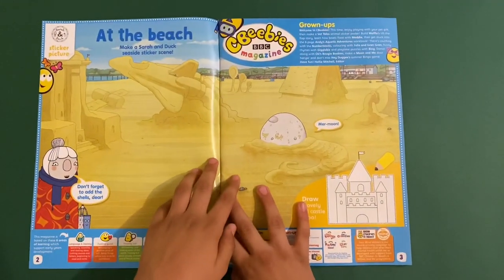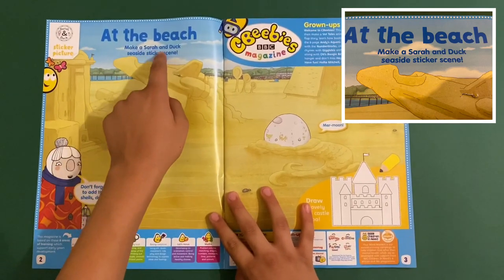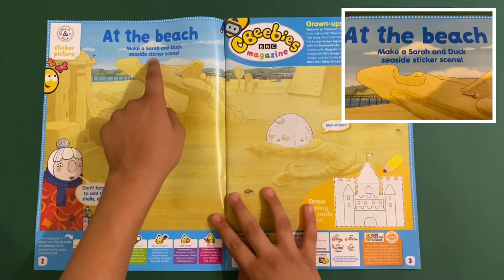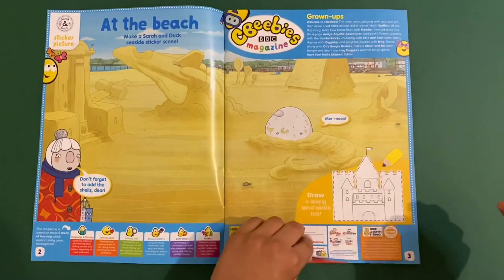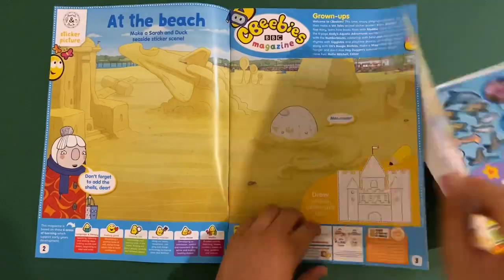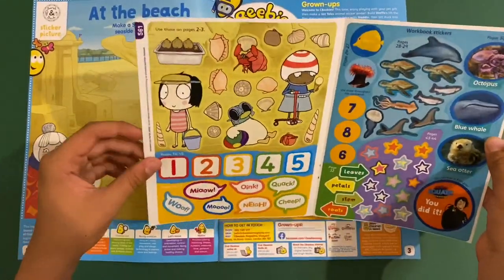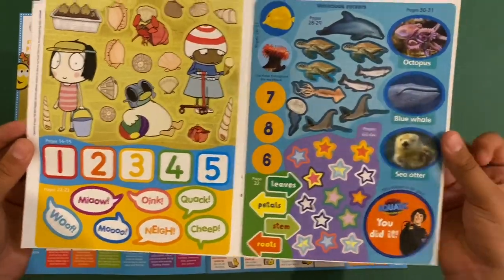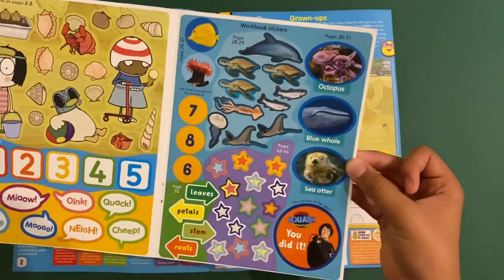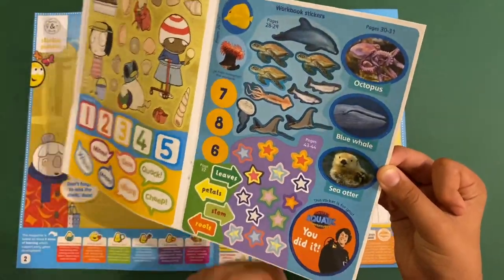So on the first page, it's a Sarah and Duck sticker page — at the beach. Make a Sarah and Duck seaside sticker scene. So I'll get the stickers out. Here they are. These are all the Sarah and Duck stickers and there's some Number Blocks ones. And these might be some workbook stickers. It's Andy's Aquatic Adventures.